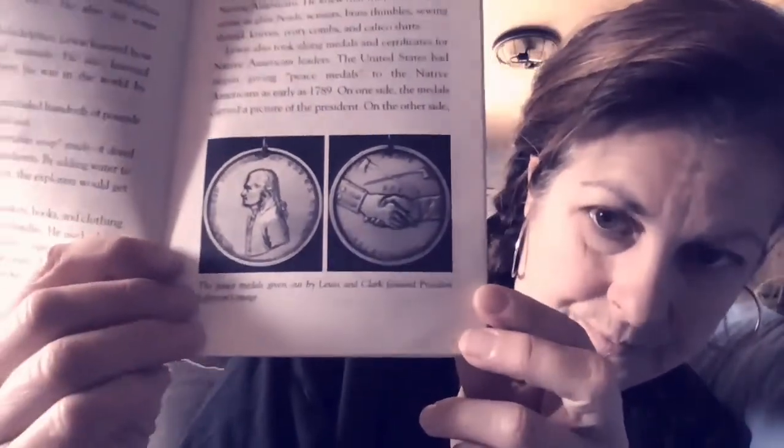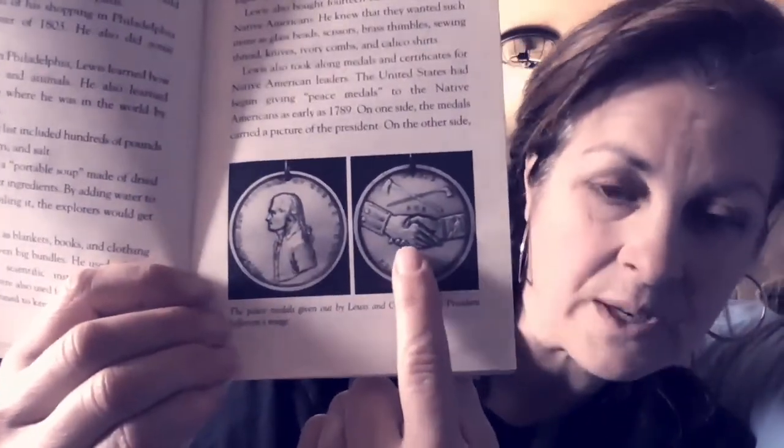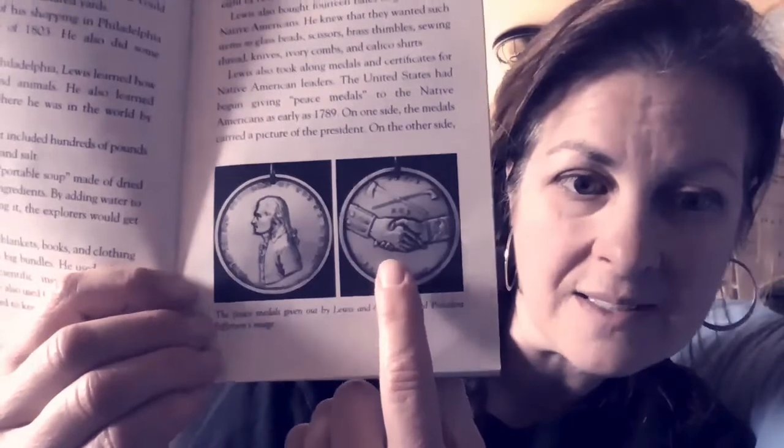I'm going to show you the medals right now. So here are the medals — there's Thomas Jefferson and there's the picture of the two clasped hands. A colorful ribbon was used in hanging the medal around one's neck. By the 4th of July, Lewis had finished his shopping and studying in Philadelphia and set out across the Appalachian Mountains to Pittsburgh.